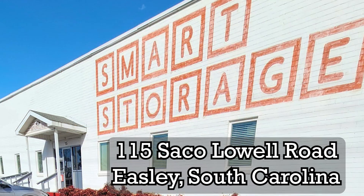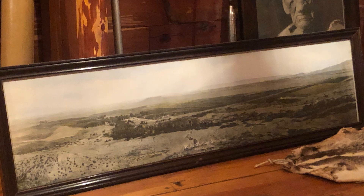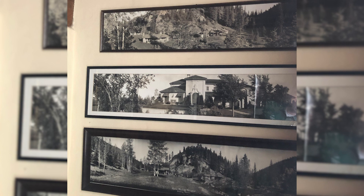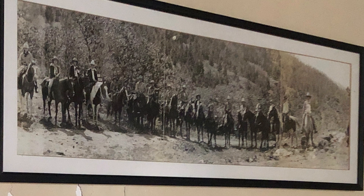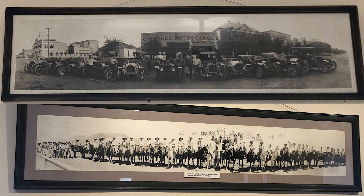You can personally check out Chris's collection by visiting his business at 115 Seiko Lowell Road in Easley, South Carolina. Here at the National Scouting Museum, we have several panoramic images in the collection and on display. Over at the Villa Philmonte, we have images of Hawkeye Ranch prior to construction of the villa, a couple of images of Rayado Lodge, a cattle roundup, a visit by Vice President Dawes, the Cherokee Car Company which Waite Phillips was involved in, and the Cimarron Maverick Club Rodeo.